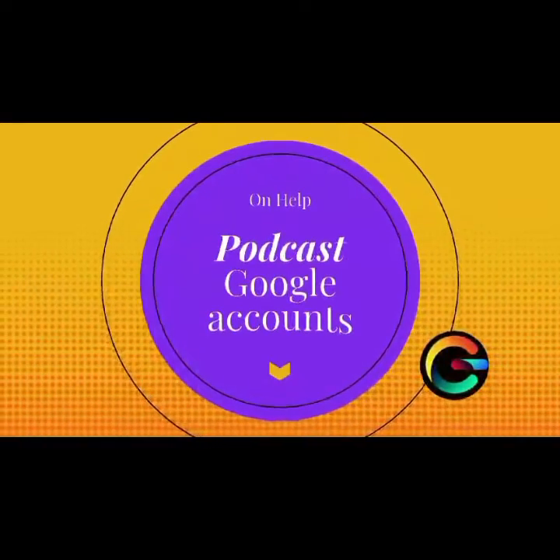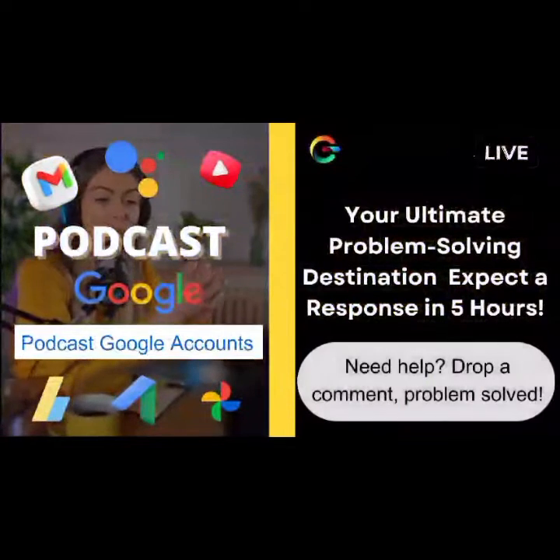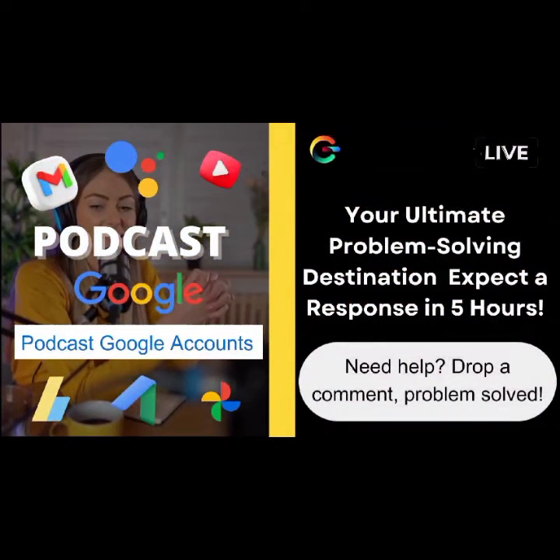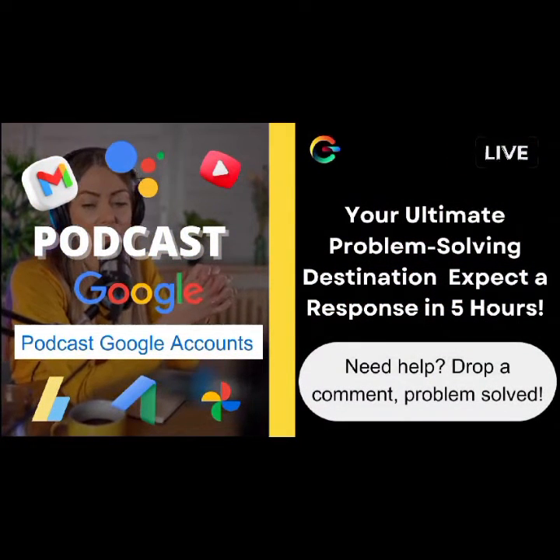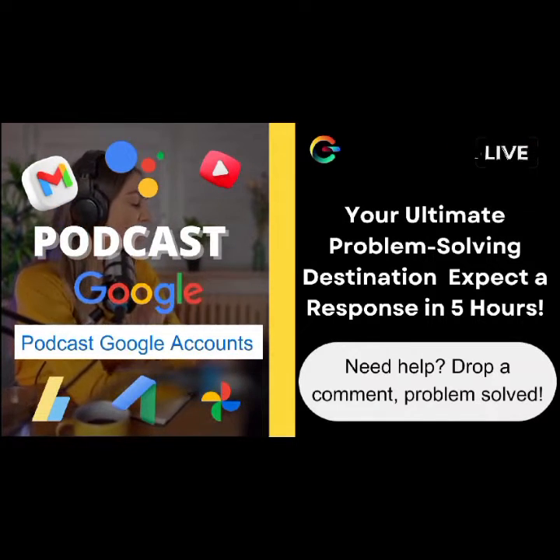Hey, wonderful people. Welcome back to On Help, the channel where we've got your back on all things tricky and confusing. I'm Ava, your host, and I just want to take a moment to express my deepest gratitude for each and every one of you.